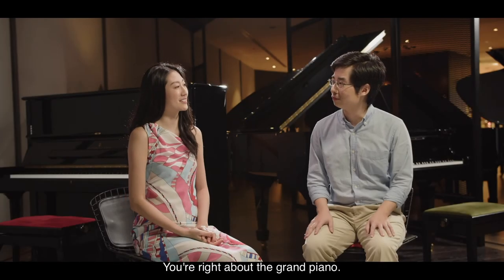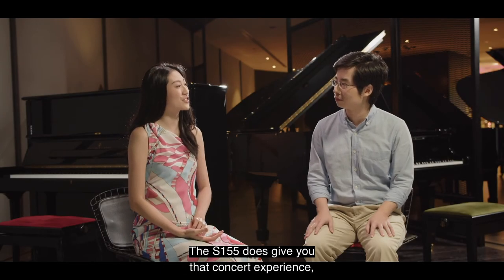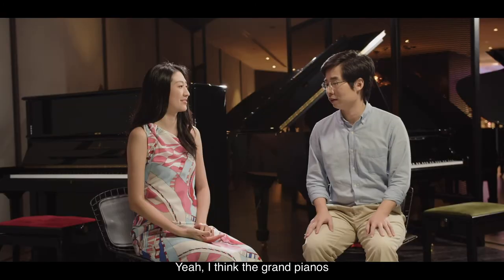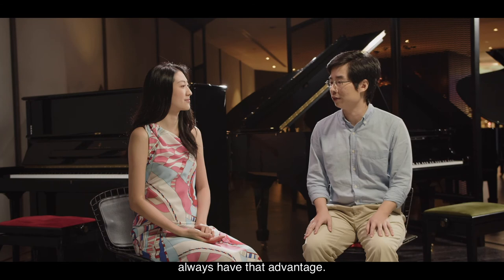You're right about the grand piano. The S155 does give you that concert experience you otherwise wouldn't get from an upright piano. Yeah, I think grand pianos always have that advantage.